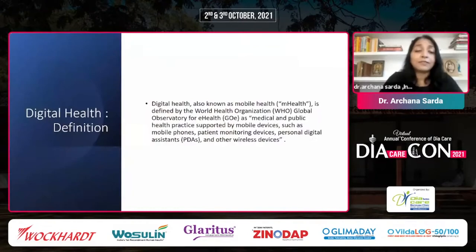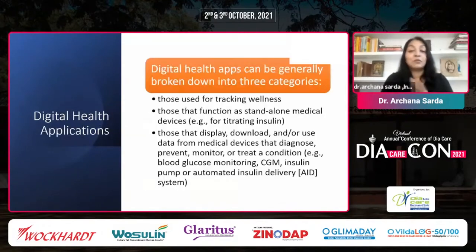Digital health is now defined — we can call it mobile health, or mHealth. It is medical and public health practice supported by mobile devices such as mobile phones, patient monitoring devices, personal digital assistants, and other devices. Apps can be used for tracking wellness, as standalone medical devices for titrating insulin, or for displaying and downloading data from medical devices that diagnose, prevent, monitor, or treat conditions such as CGM or insulin pump.